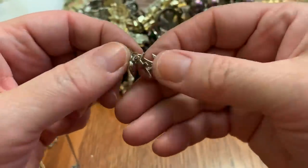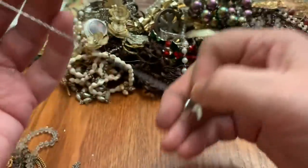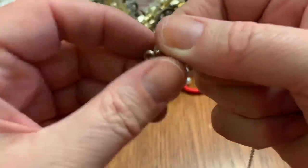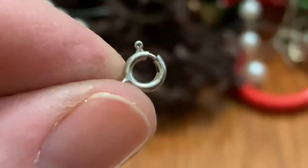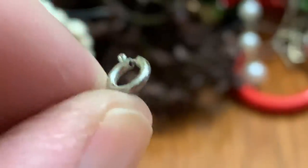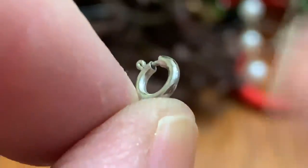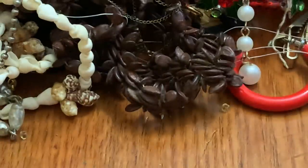A little anchor, and a cross, and a little heart. Feels like silver. Let me check — yep, this says sterling on that side. Sterling — cute.